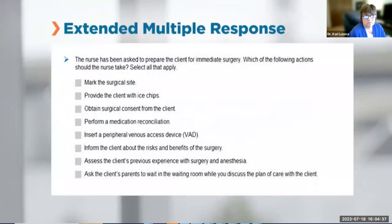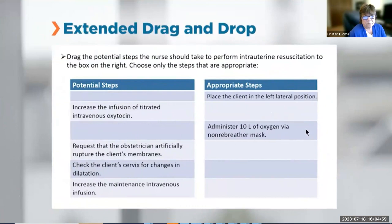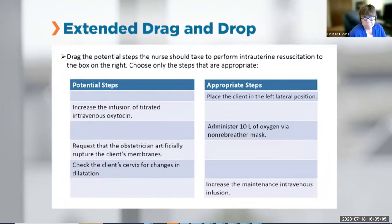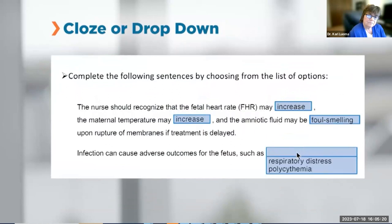Extended multiple response items allow you to select one or more answer options at a time — similar to current NCLEX multiple response items but with more options. Extended drag-and-drop items allow you to move or place response options into answer spaces, like the current ordered response items, but not all response options may be required to answer the item. In some items, there may be more response options than answer spaces.